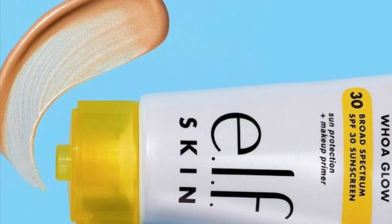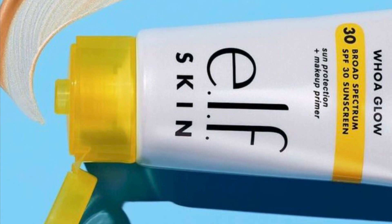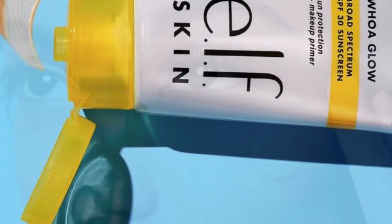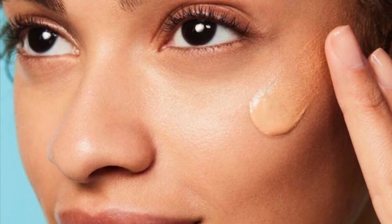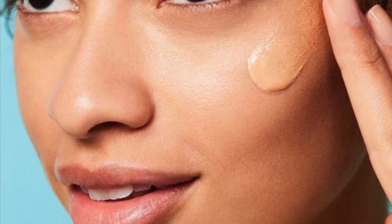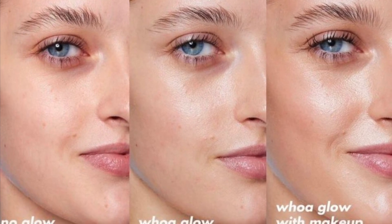From e.l.f. Cosmetics is a Suntouchable Whoa Glow SPF 30. It does retail for $14. A lightweight, broad-spectrum SPF 30 sunscreen that doubles as a makeup primer and leaves skin with a glowing radiance. A hint of sheer peach shimmer infused with skin-loving ingredients like aloe, hyaluronic acid, and squalene. It is fragrance-free.